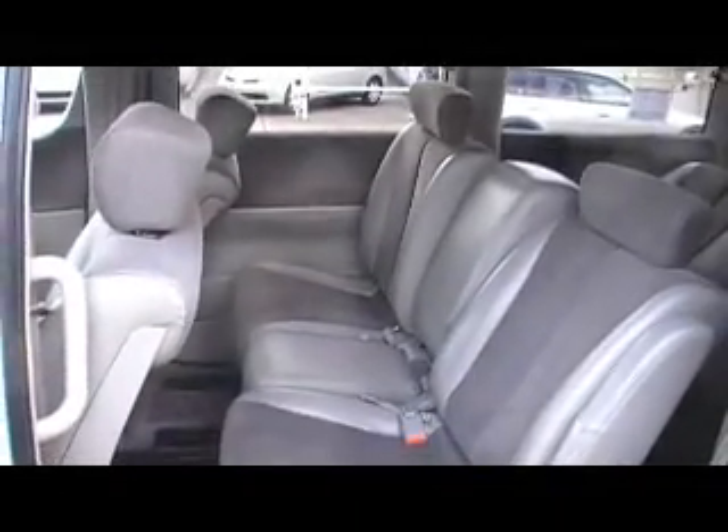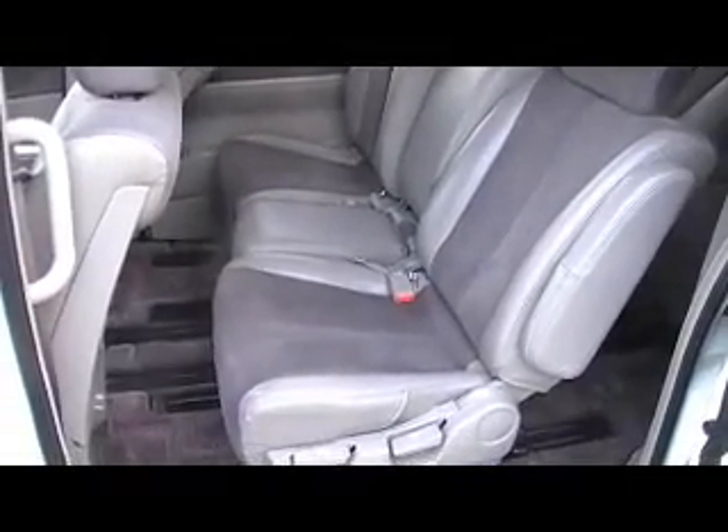Very comfortable leather and suede seats. The seats swivel 180 degrees and the central seat here can slide back and forth — you can actually turn it into a little dining table or a tray for food or drinks front to back, or you can seat your 8th member of the family right here.